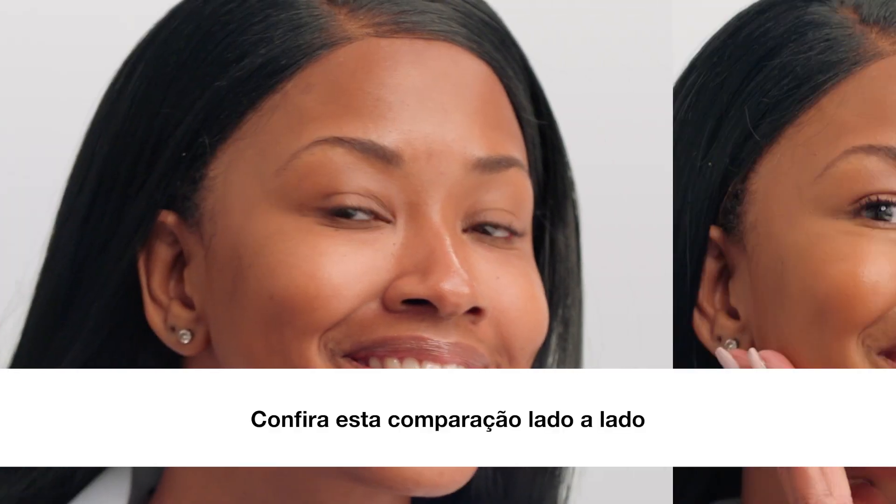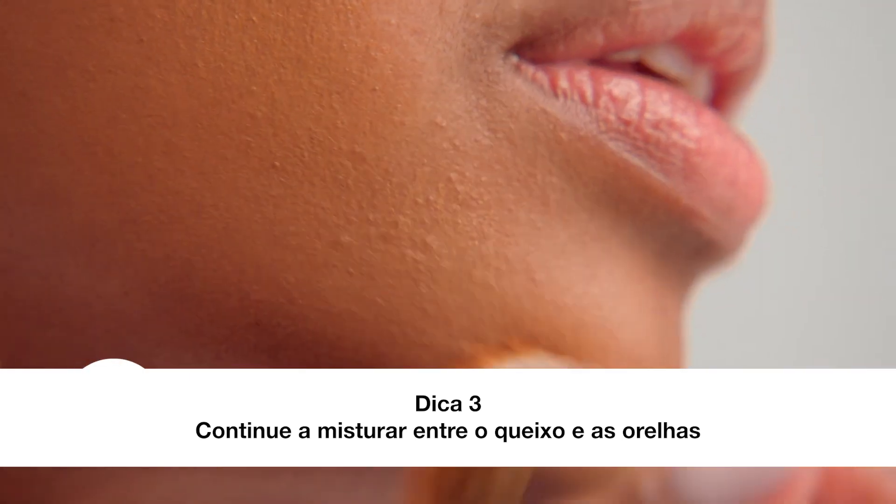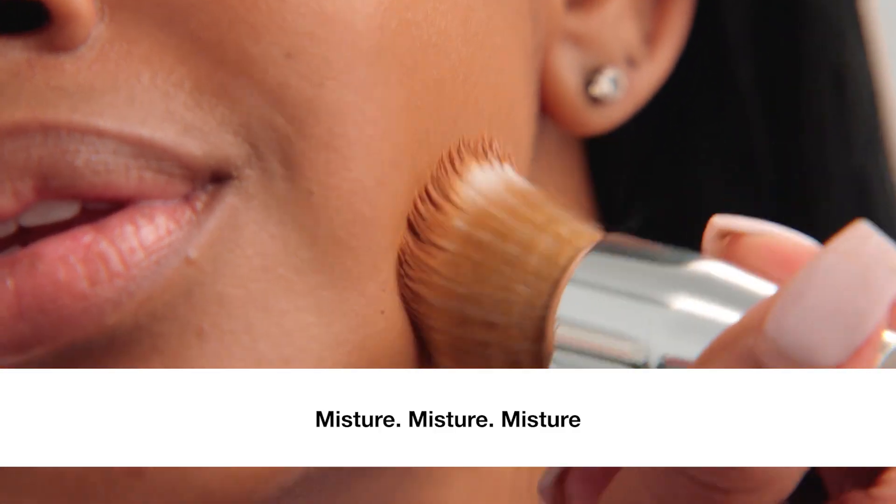Check out this side-by-side comparison. Tip three: continue to blend past your chin and ears. Blend, blend, blend.